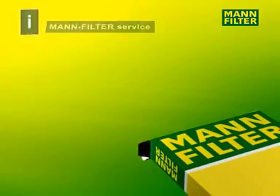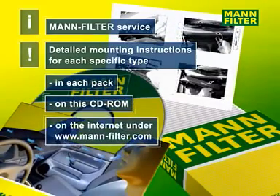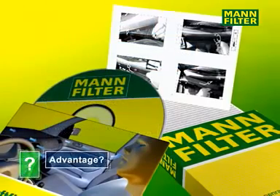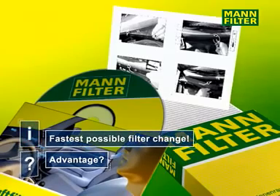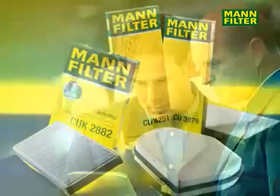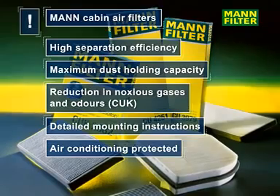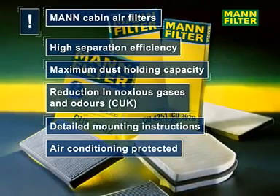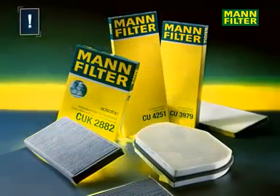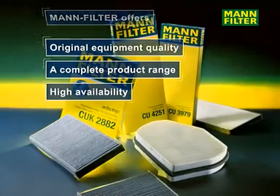Every MAN cabin air filter comes with detailed and type specific mounting instructions, also available on CD-ROM and downloadable from the internet. MAN filter makes filter replacement very easy. MAN cabin air filters offer the highest separation efficiency, maximum dust holding capacity including gas absorption, with minimum loss of pressure. Detailed mounting instructions are provided and protection of the vehicle's air conditioning system is optimised. MAN filter stands for original equipment manufacturing quality, a comprehensive product range and high availability.